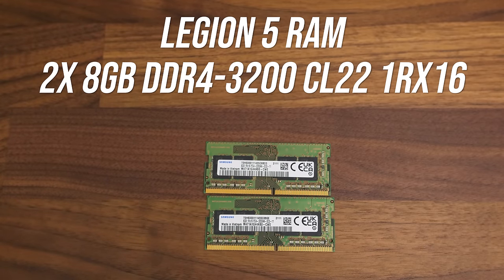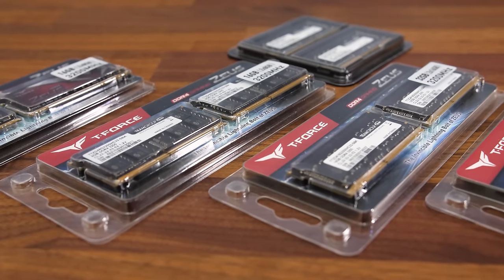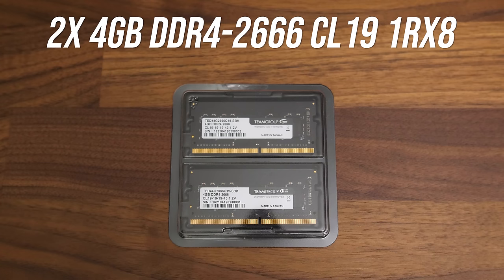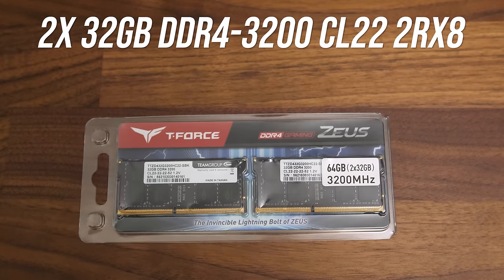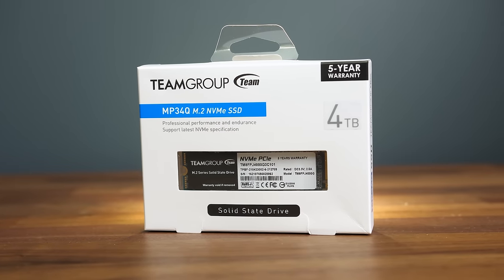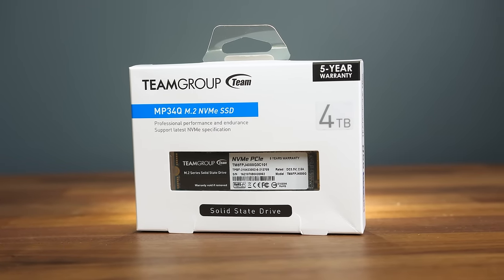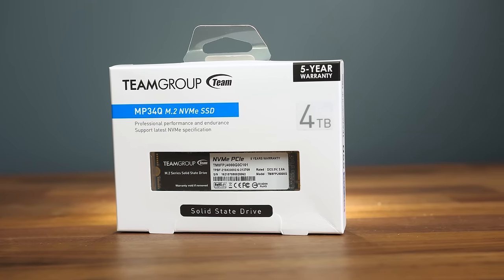Along with the stock RAM that came with the Legion and my own kit of Crucial memory, all testing has been done using a bunch of memory from Team Group. They provided me with an 8GB kit, two 16GB kits with different timings, and 32GB and 64GB kits. Team Group also sent over their MP34Q, a 4TB M.2 NVMe SSD which was desperately needed to fit all of my game installs for this testing.